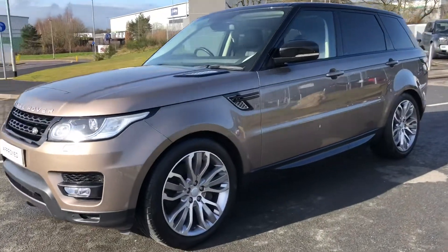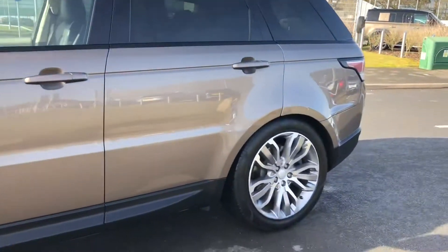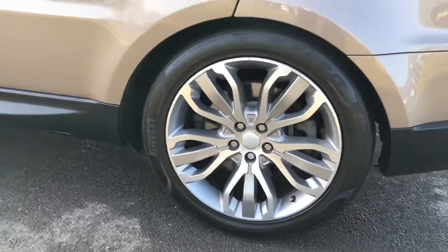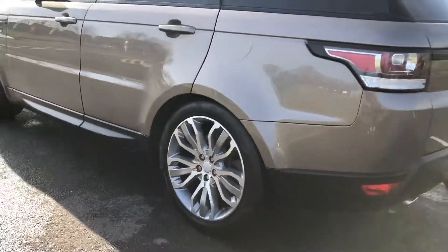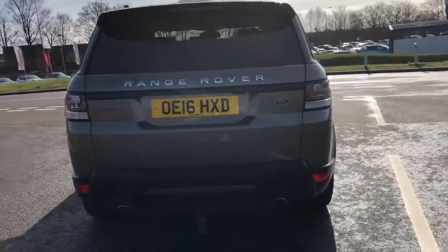Here we have a Range Rover Sport in Kaikoura Stone, with a black contrasting roof, 21-inch alloys with a diamond-turned finish, a powered tailgate, and an electrically deployable tow bar.